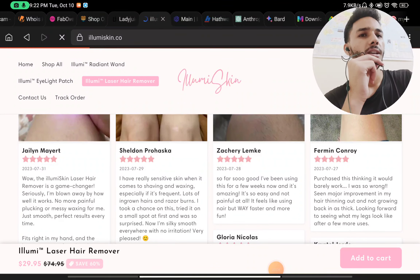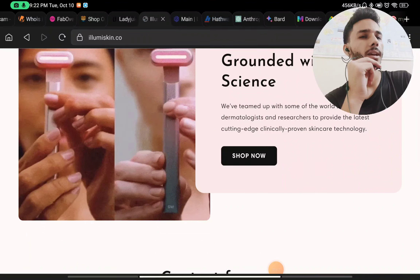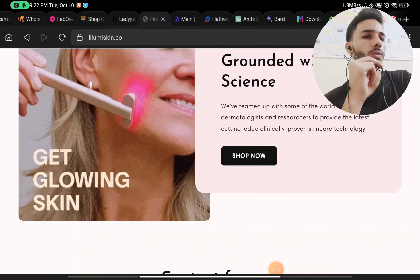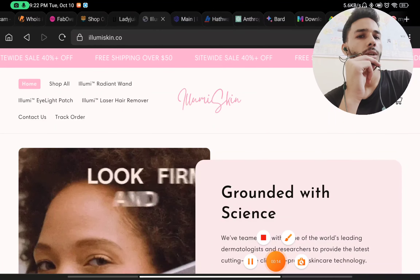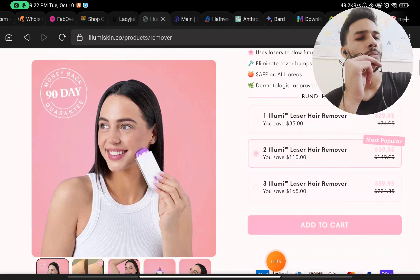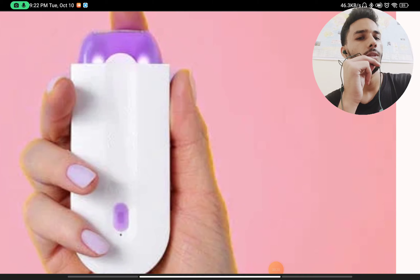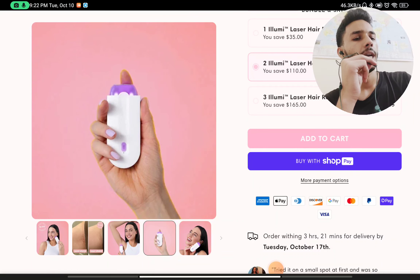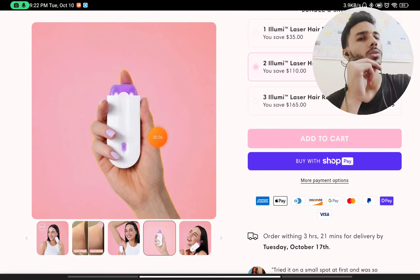Let's see if IllumiSkin.co is a scam website or just another cheap Chinese product — I will show you with proof. First, let's look at the product. You will notice there is no branding of Illumi on their product. You can literally zoom in and do everything, and you will see there is no branding. That is the first red flag about them, because by this method you can use the same image and sell it by different names.